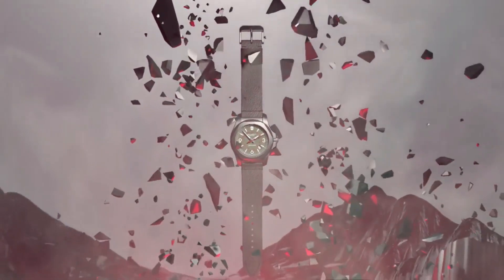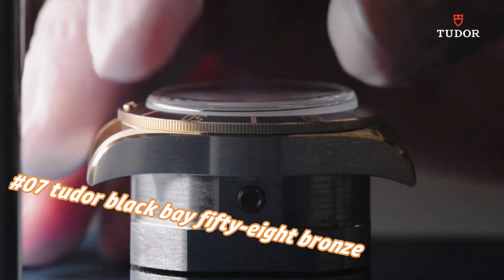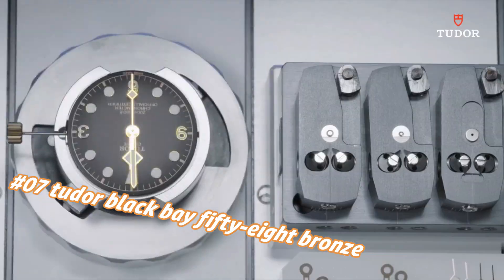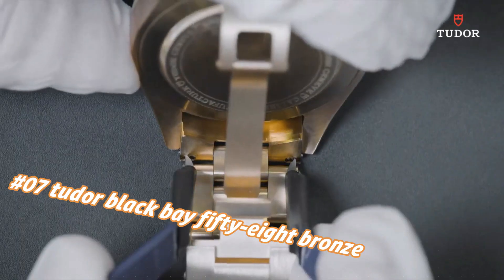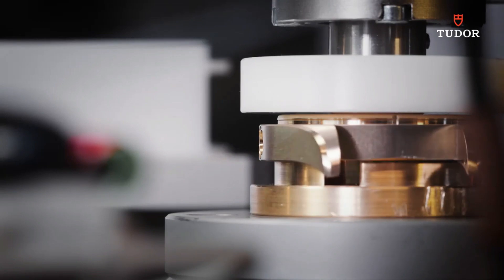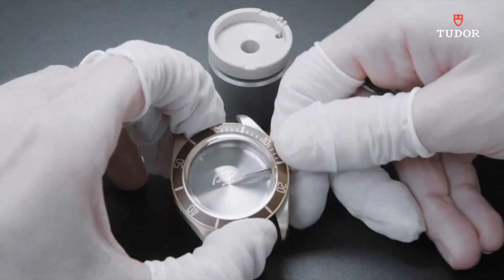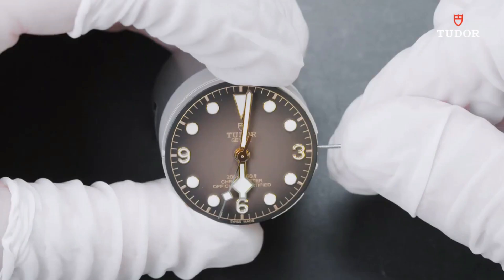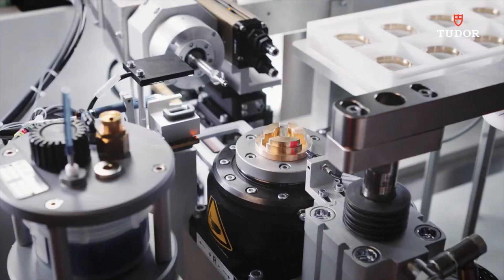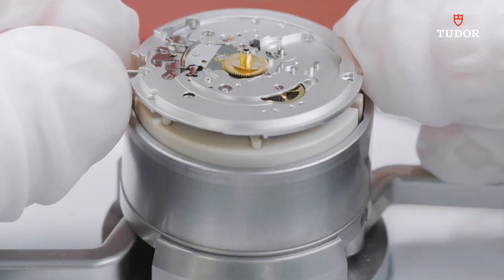Number seven: Tudor Black Bay 58 Bronze. Current price is $4,525 USD, but this will vary with time. Dial window material: sapphire crystal. Case diameter: 39mm. Case thickness: 11.90mm. Band width: 20mm. Band color: black. Black dial enhanced by luminous gold-tone snowflake-shape hands. Stainless steel case with a black and gold fabric band.